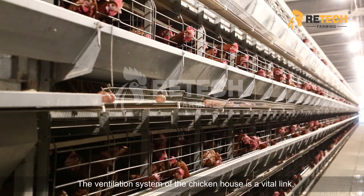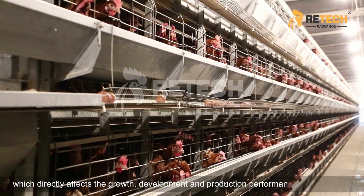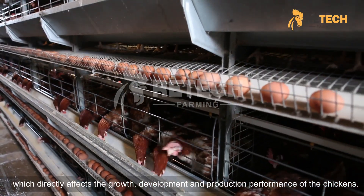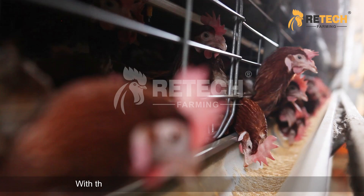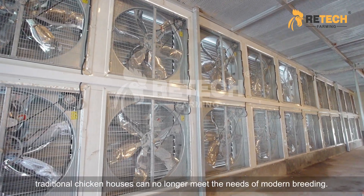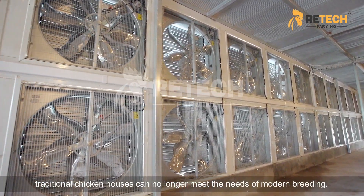The ventilation system of the chicken house is a vital link which directly affects the growth, development, and production performance of the chickens. With the continuous development of the breeding industry, traditional chicken houses can no longer meet the needs of modern breeding.